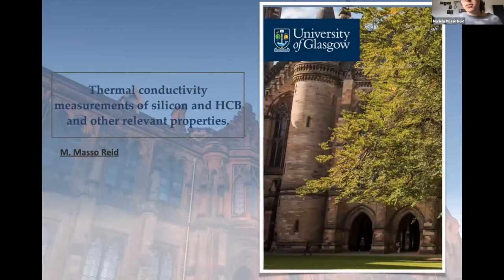Hi everyone, I'll be talking about my work when I was a PhD student. I specifically studied thermal conductivity of silicon and hydroxy-catalysis bonds with silicon, and I studied other relevant properties involving silicon as well.